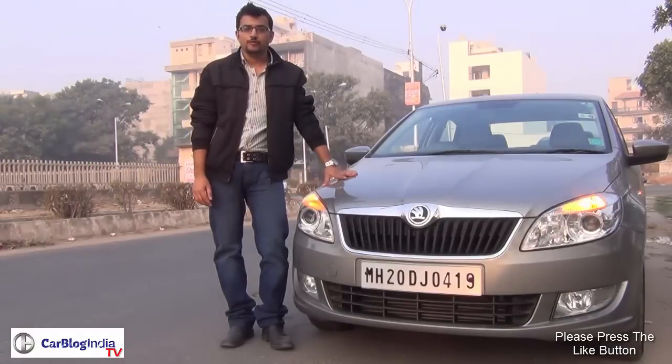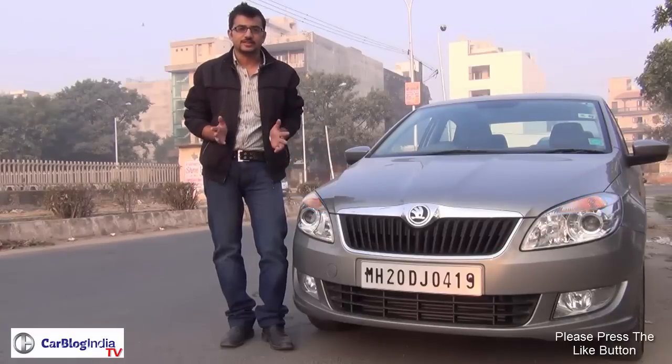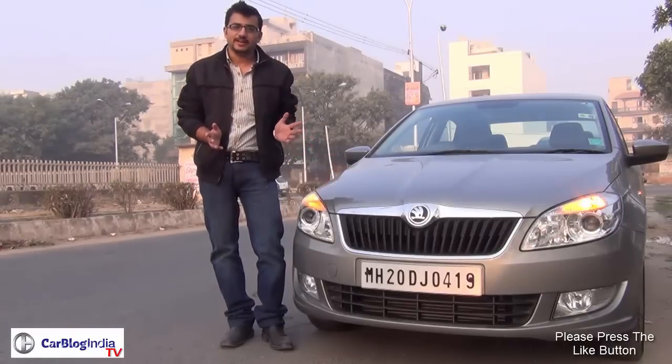In this video, we'll take you through the car's exterior, the interior, engine performance, ride and handling, and other features. Let's get started.